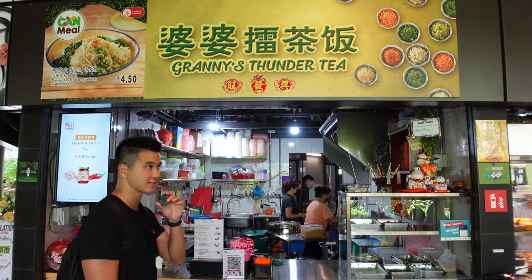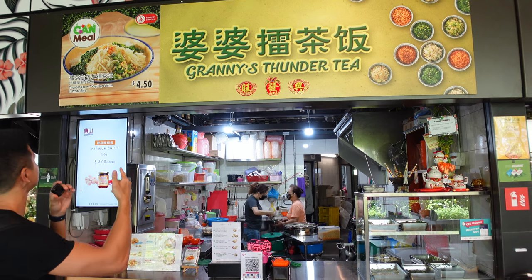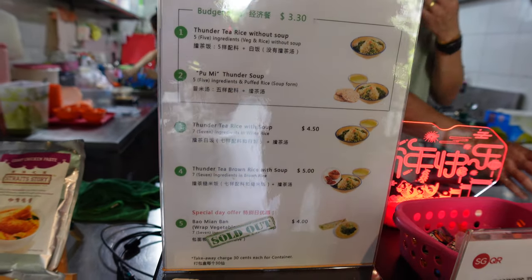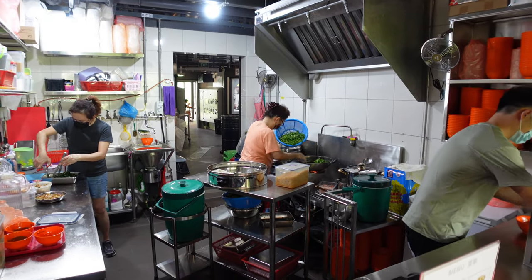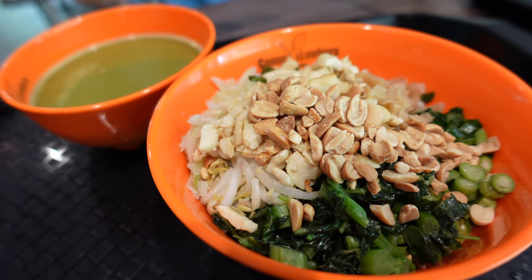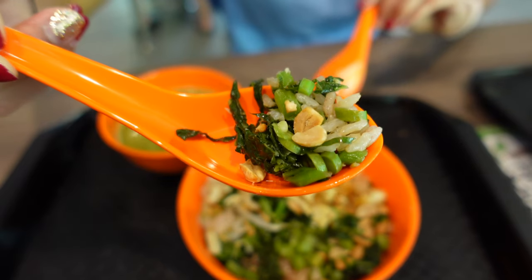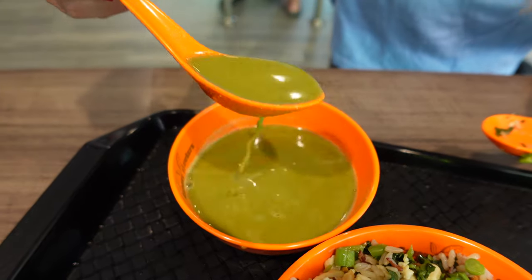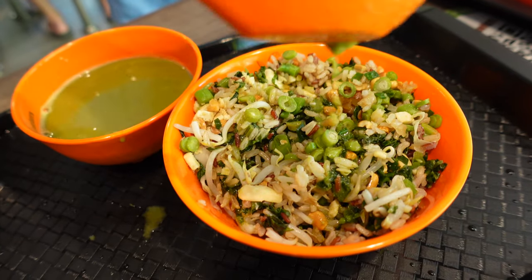Next up is Granny's Thunder Tea Rice — we're going to go for the only meal available, which is the thunder tea rice. It is basically a Singaporean bibimbap where you mix all kinds of different vegetables together. It is typically known as lei cha fun, which is a Hakka dish. The rice is topped with various vegetables and toppings such as nuts, tofu, seeds, and herbs. The soup uses basil leaves, mugwort leaves, mint leaves, coriander leaves, peanuts, and sesame seeds, all pounded into a soup base. We opted for the brown rice version, which is five dollars in total with the pumi soup.